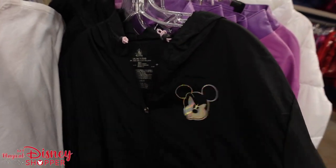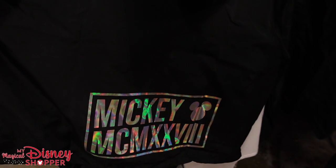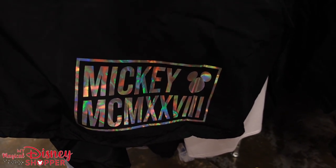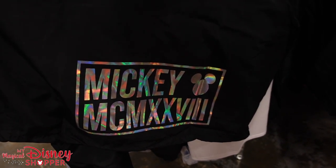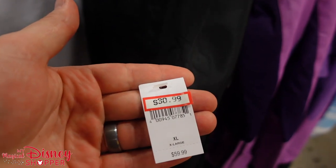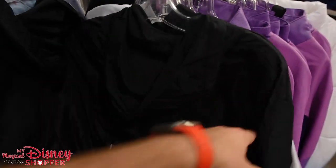They've got this awesome windbreaker with Mickey on there — it's nice and shiny. It says Mickey MCM, which I believe stands for Mickey Mouse plus Roman numerals. If you know what that means, drop a comment below. It's $30.99. They've got a couple in smalls and one extra large.